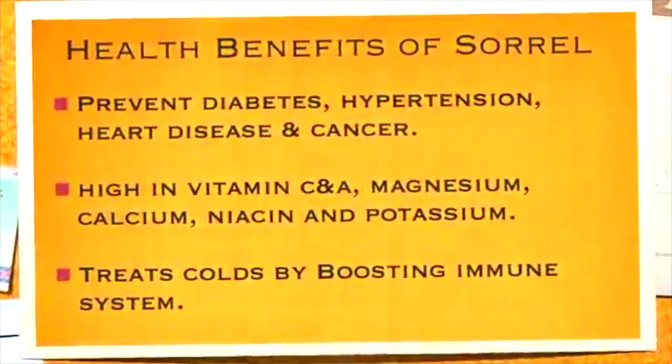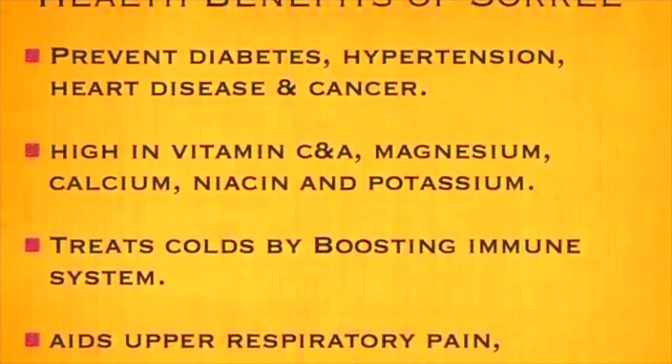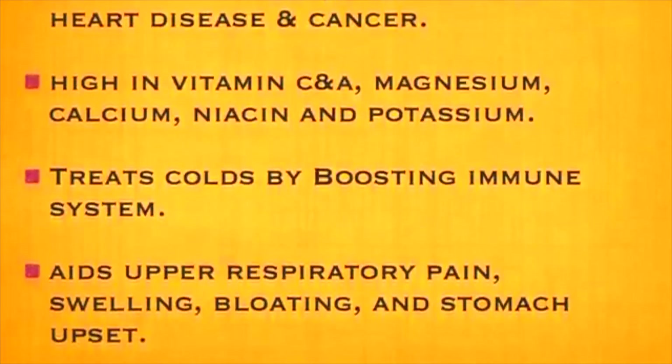So what do we know about Sorrel? Well, it can prevent diabetes, hypertension, heart disease, and cancer. It's high in vitamin C and A, magnesium, calcium, niacin, and potassium. It treats colds and upper respiratory pain, and it's great for swelling, bloating, and stomach upset.